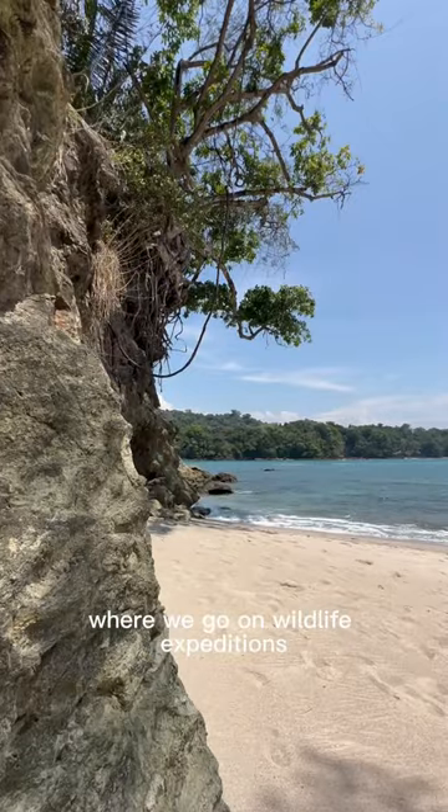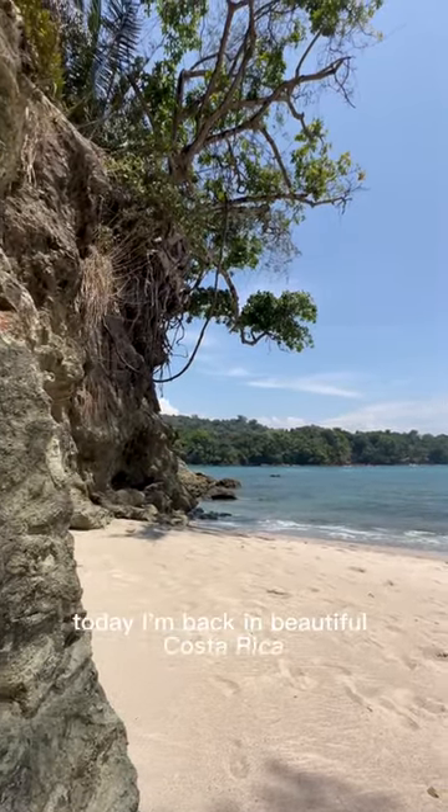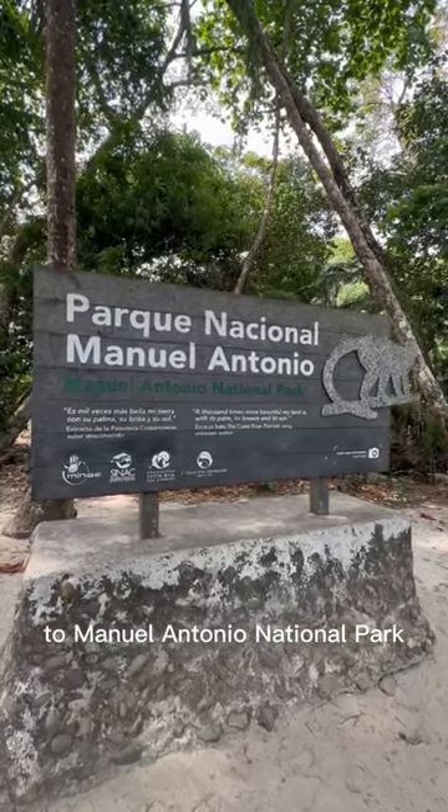Welcome back to The Nature Show, where we go on wildlife expeditions all around the world. Today I'm back in beautiful Costa Rica, where we just paid a visit to Manuel Antonio National Park.